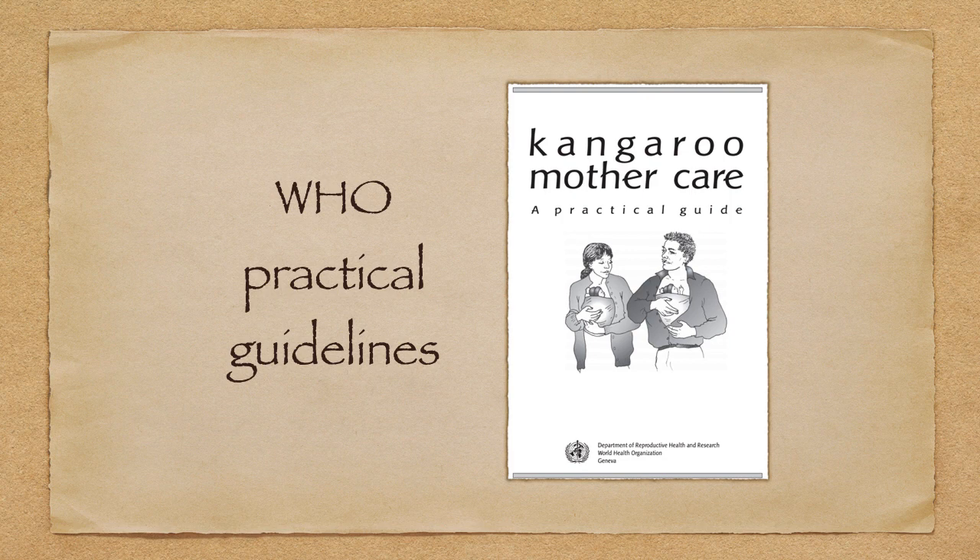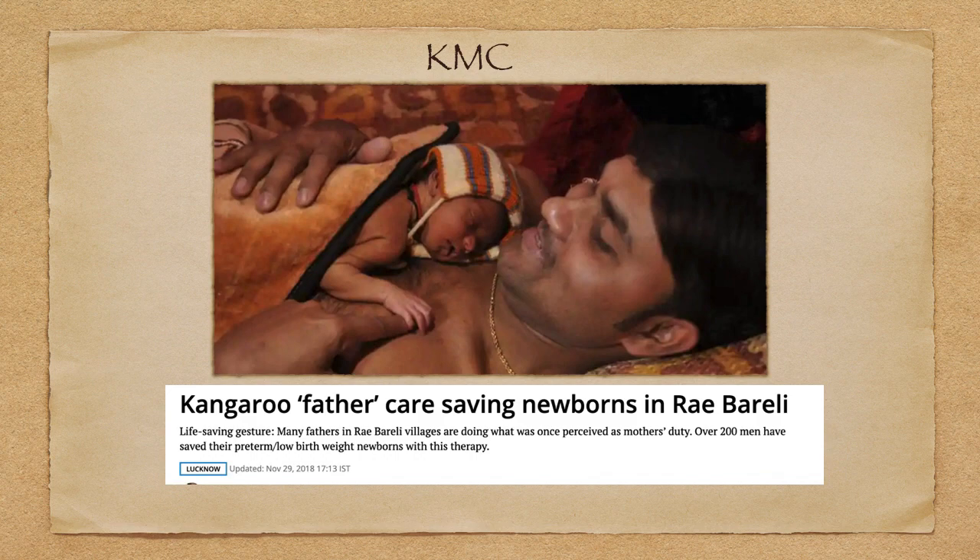WHO has also given practice guidelines for kangaroo mother care, and I request listeners and viewers to go through that KMC guideline. Interestingly, kangaroo father care can also be practiced. In Rai Bareilly, many fathers in villages are doing what was once perceived as the mother's duty — over 200 men have saved their preterm low birth weight newborns with this therapy. So we can always call it KFC — kangaroo father care — as well.